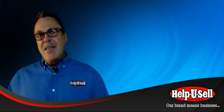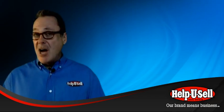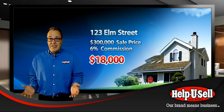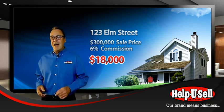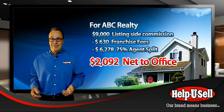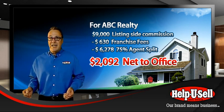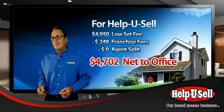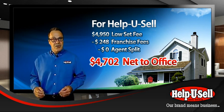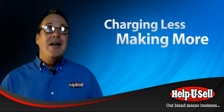That brings us to the other key to Help You Sell success. We couple our low set fee offer to sellers with a very different office operating system. If you simply put the set fee concept to work in an ordinary real estate office, the office would fail — if you're not making money charging six percent, how are you going to make more charging a lower set fee? The set fee offer is profitable because our offices operate under a completely different set of business systems. This usually enables Help You Sell brokers to return more dollars to the bottom line on a set fee listing sold than percentage-based commission counterparts do on a similar listing. Charging less and making more — that's powerful.